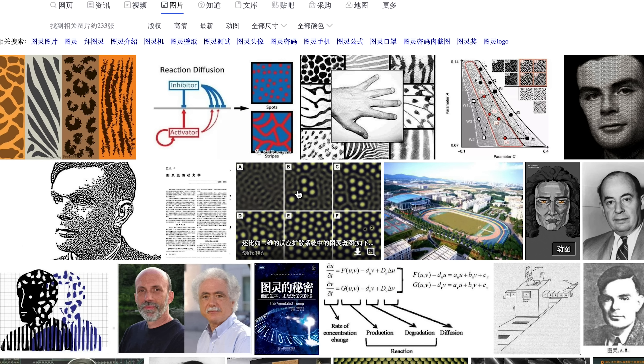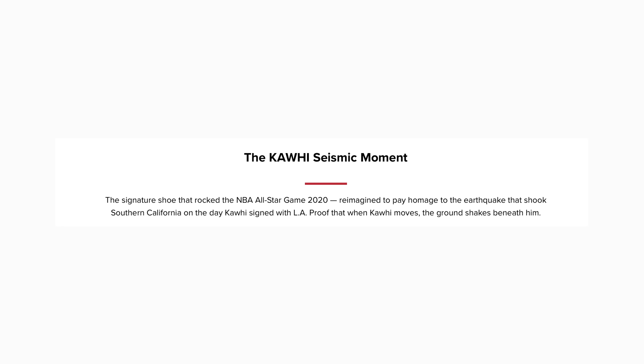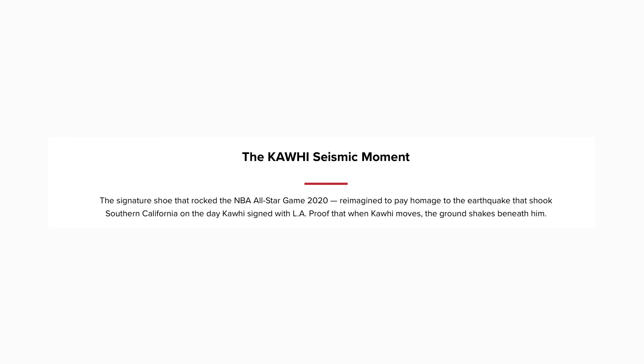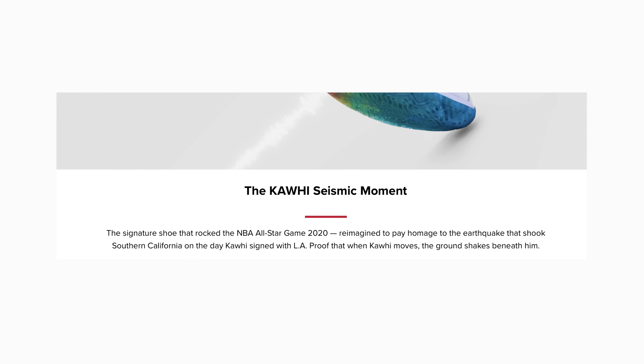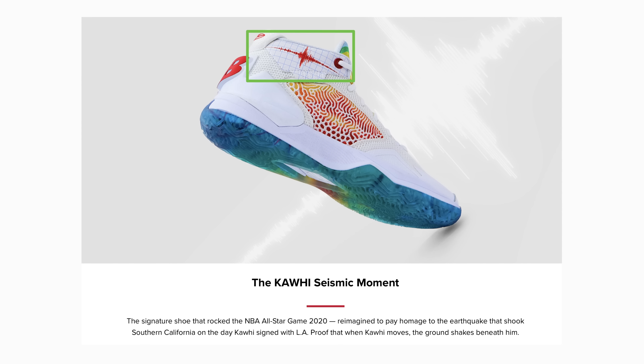要讲这双鞋子的外观就完全脱离不开鞋面的纹路元素，这个纹路有非常多的说法，有说像指纹的，有说像图灵斑图的。还有一种说法是当时伦纳德签约快船队的时候南加州发生了7.1级的地震，用这件事来致敬伦纳德震动球场的那种感觉。但这个说法我觉得更准确的应该是用在了另外一个白色配色上，那双鞋帮上有一段地震波纹路。